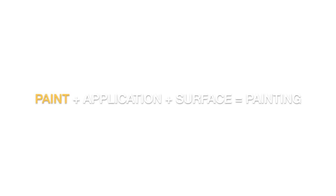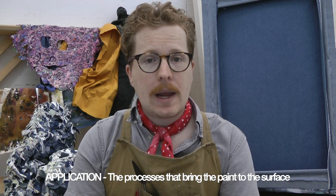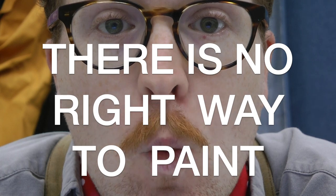We now have the first part of our painting equation complete. This brings us to application — the catch-all step of our equation that accounts for all the wonderful things that happen to get the paint onto the surface. If you take only one thing away from this class, I want it to be this: there is no right way to paint. As we move on in this course, I will provide you with some common rules or best practices of painting. Your goal should be to bend, break, and reshape those rules until you find your way of painting.